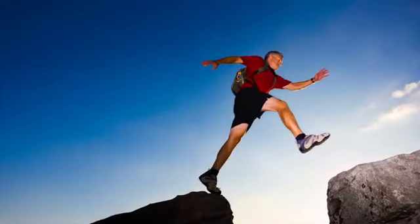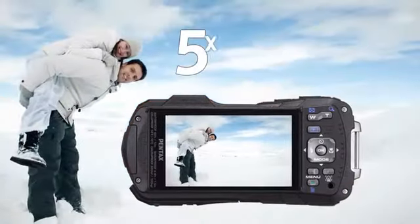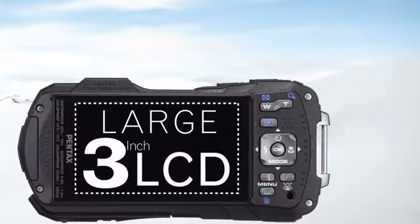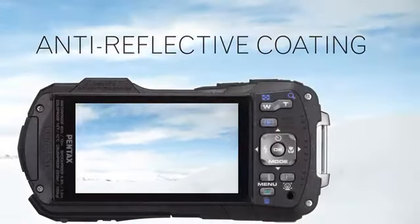The Optio WG-2 also contains other features expected from Pentax technology. A 5x optical zoom lens captures subjects near or far with perfect ease. A large 3-inch LCD is easy to see, with anti-reflective coating on its protective cover.